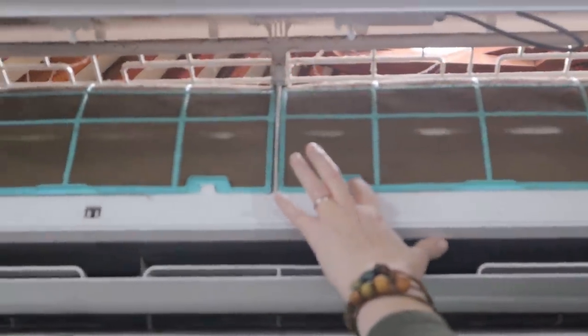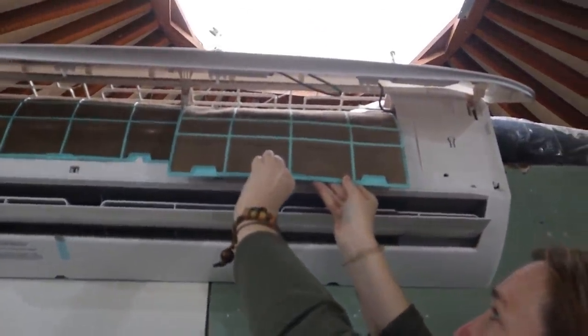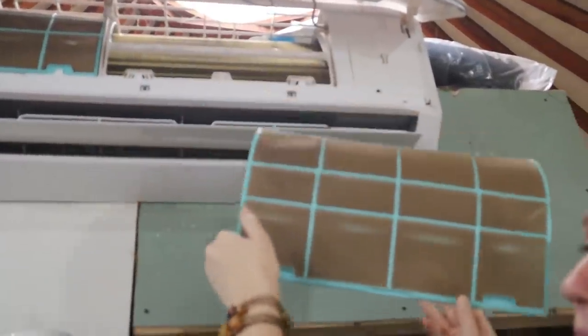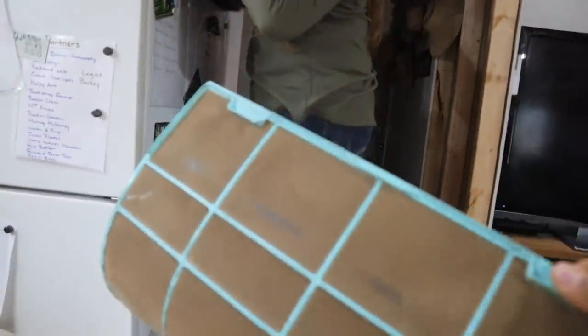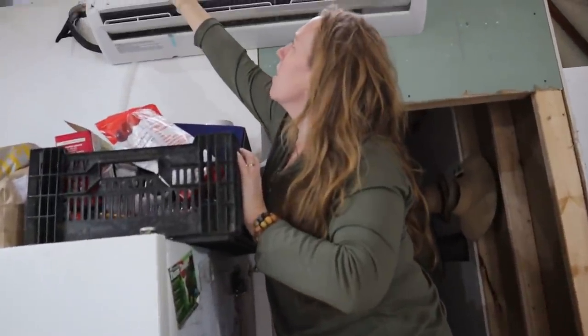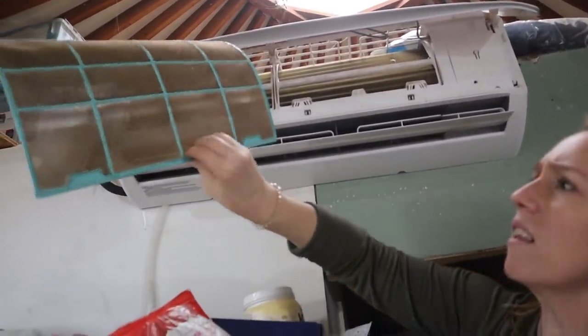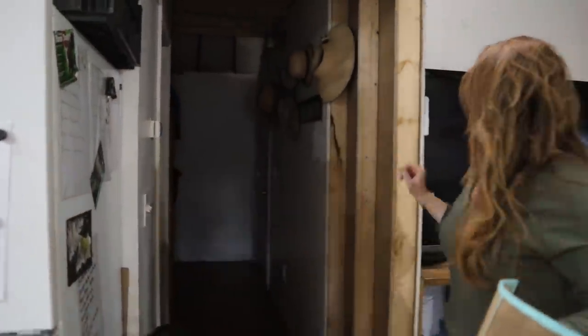Yeah, it looks a little dusty up there. They're super easy to take off — you just lift up and gently pull it off so you don't get dust in your eyes. There's one filter, there's another one — and we're going to turn it off.